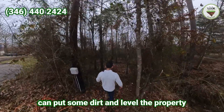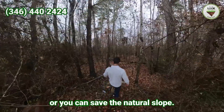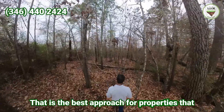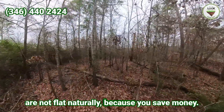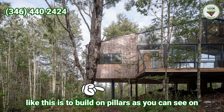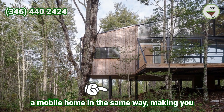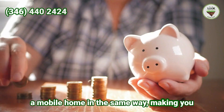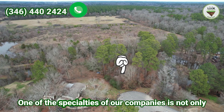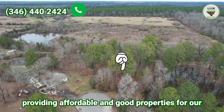As you can see, the slope goes down. You can put some dirt and level the property, or you can save the natural slope — that is the best approach for properties that are not flat naturally, because you save money. The best practice to build on a property like this is to build on pillars. As you can see in the picture, you can place a custom home or a mobile home in the same way, saving money on hauling dirt into this property.